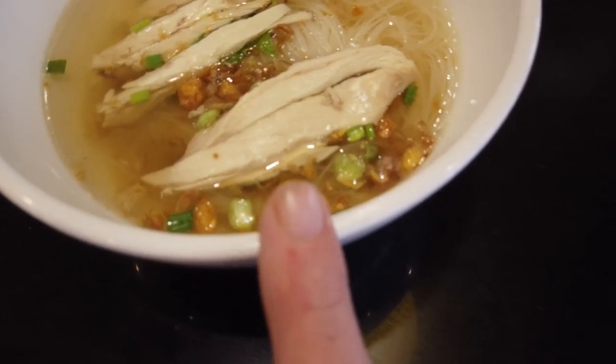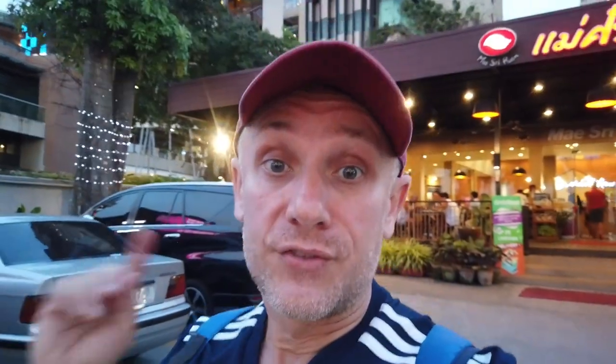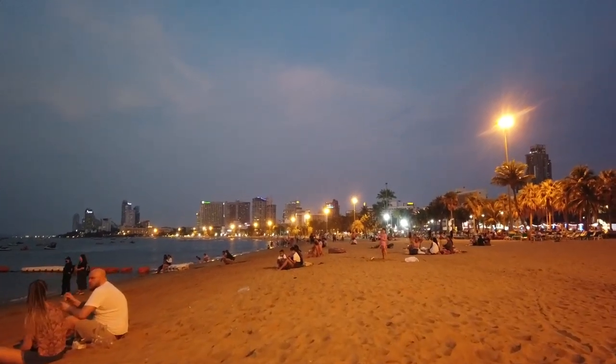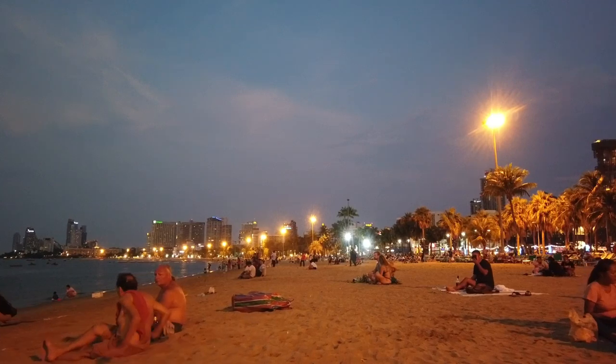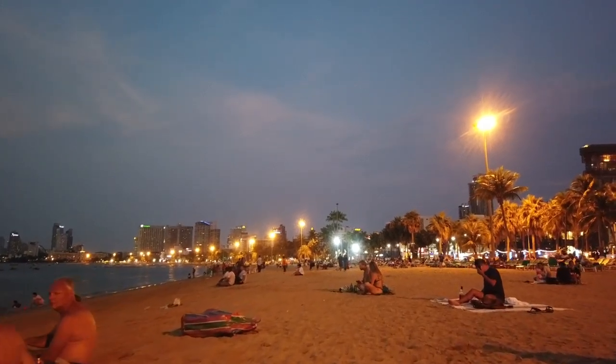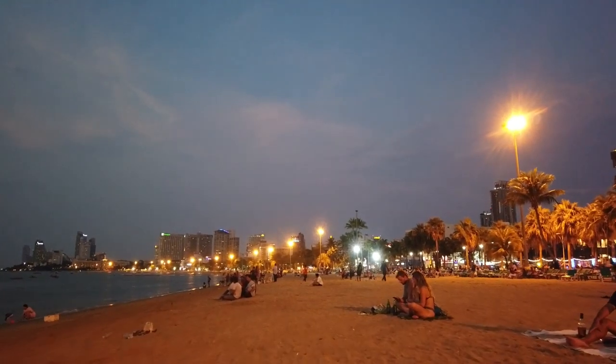This is the noodle. Only 350 Thai baht for everything we ordered — so cheap, affordable, and tasty. Now we're waiting for some friends who are going to meet us and together we're going to enjoy the nightlife and check out Pattaya at night. If you're interested in Pattaya nightlife, stay and watch till the end.